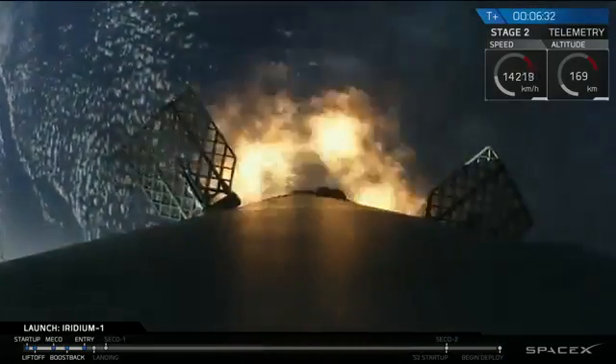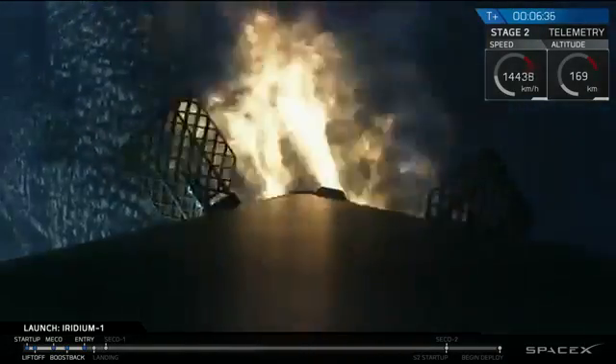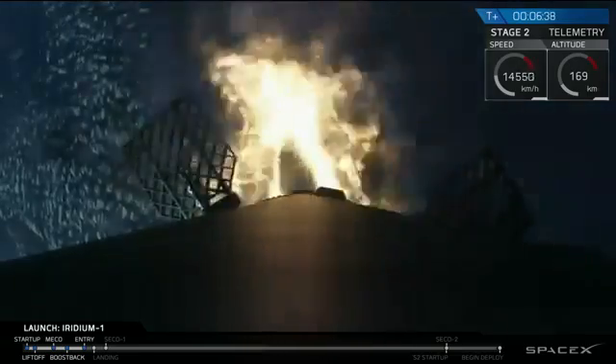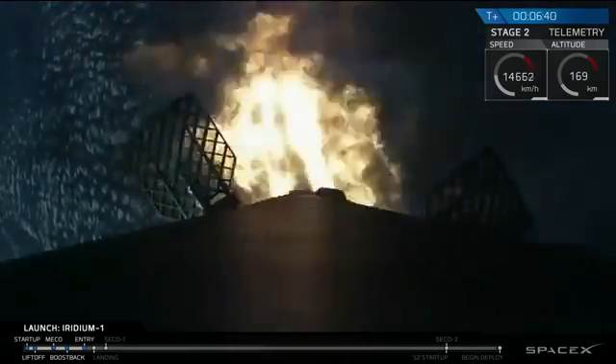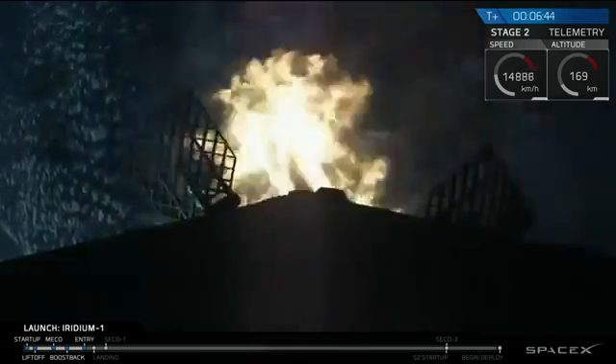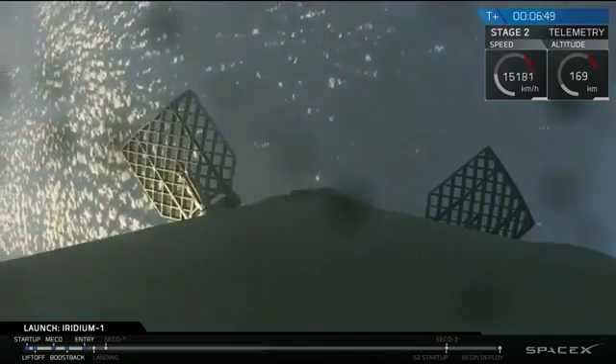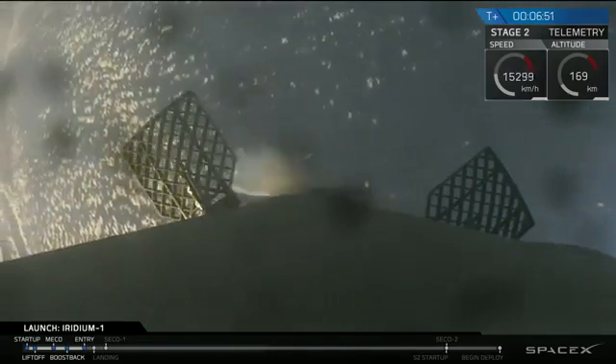We're coming up on the engines. We have boost back burn. You can hear the applause in the background from the SpaceX team gathered around the Mission Control Center as we're watching the three Merlin engines on the first stage light, and we have got shutdown for the boost back burn.